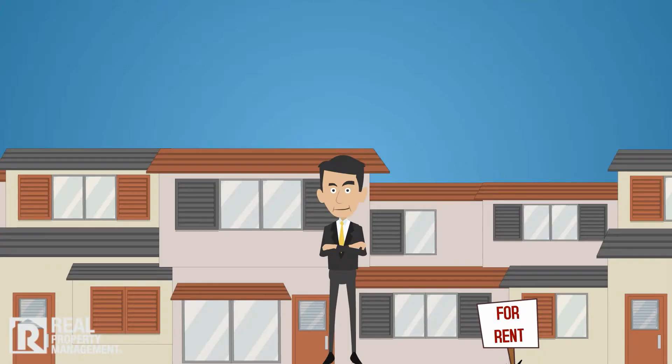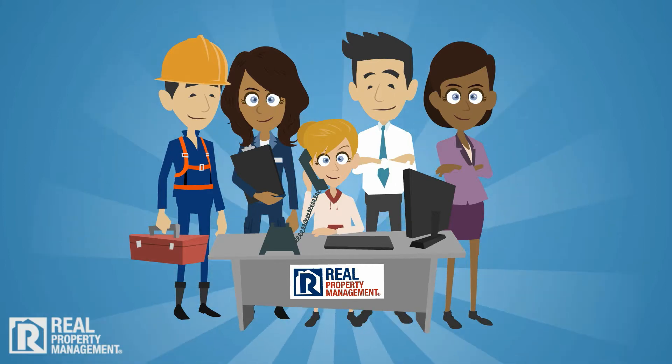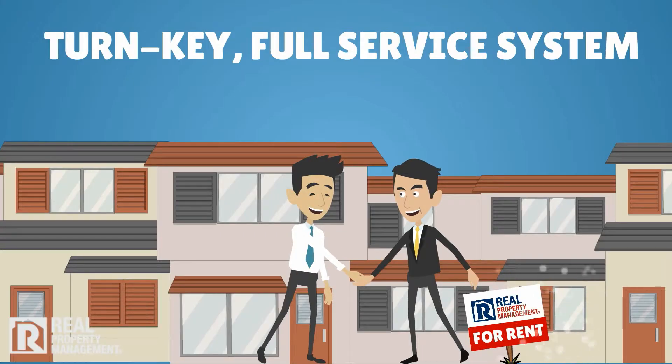When you own multifamily rental properties, you need a property manager you can rely on around the clock. Our responsive team of highly trained property management specialists is ready to help. We offer a turnkey, full-service property management system for all your multiplexes and apartment buildings.